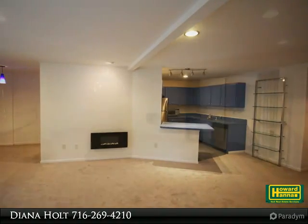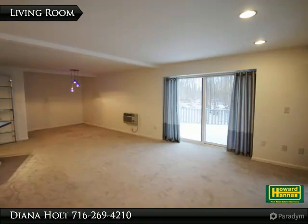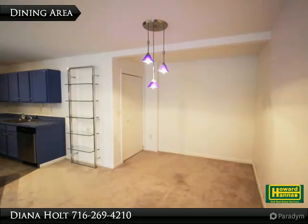Bayberry Landing offers lakefront living with dock, swimming platform, and a tennis court. Nearby amenities include many restaurants, Chautauqua Institution, and downhill and cross-country skiing.